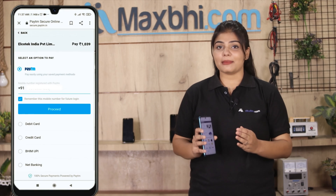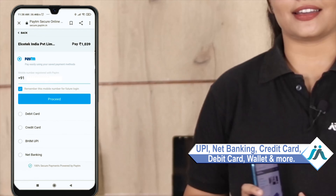After clicking on the order, you will see our Super Secure Payment page, where you can use almost every type of payment, such as UPI, Net Banking, Credit or Debit cards, Wallets, etc.